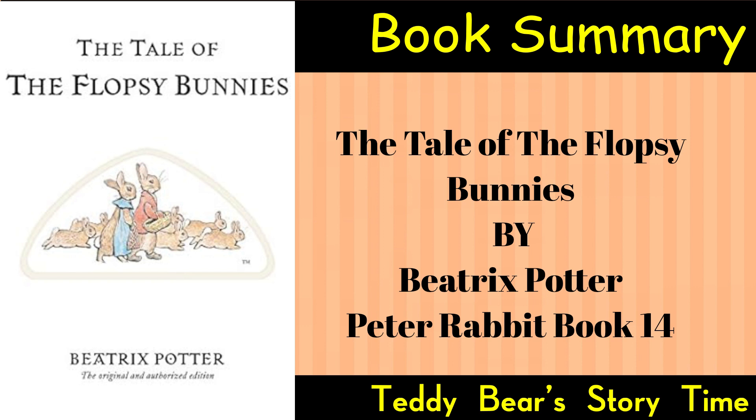Peter and Benjamin devise a plan to rescue the Flopsy Bunnies. They sneak into Mr. McGregor's garden, find the sack containing the bunnies, and manage to free them. The bunnies, still asleep, are carried back to the safety of their burrow.